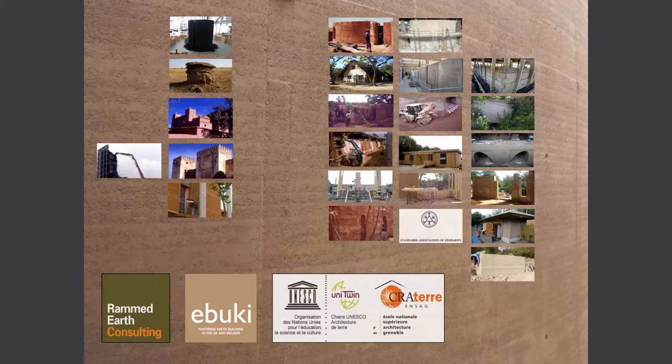I stand somewhere in that mix of people, and I wear various different hats. This one is me as a consultant doing jobs with clients and designers and other builders. And then this is me running a charity called Earth Building UK and Ireland, which does everything to do with earth structures and earth finishes.